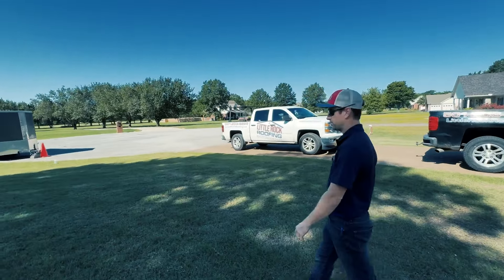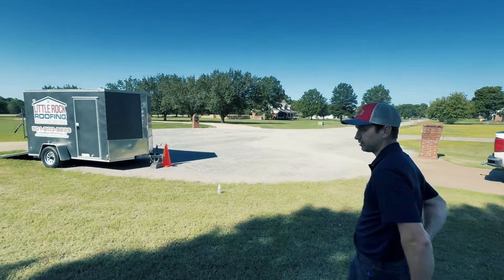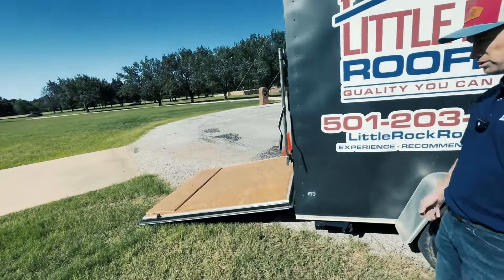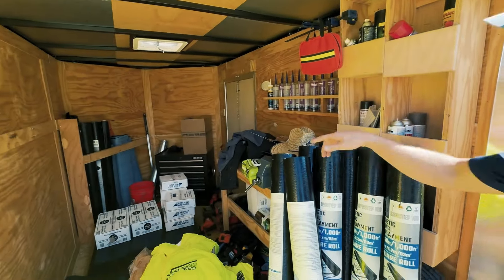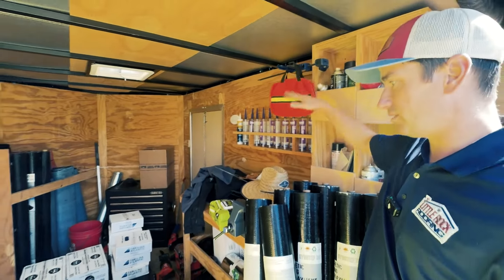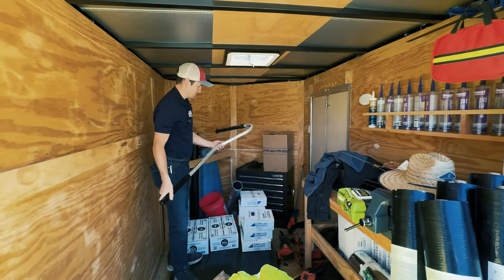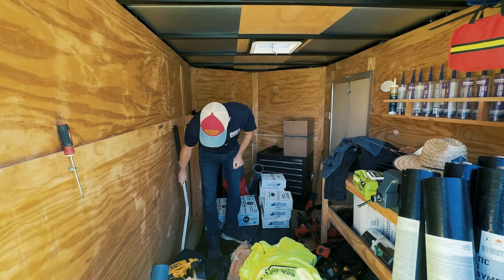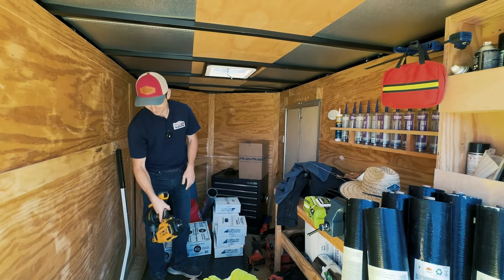We call this our job site trailer. It goes with us to every single job — it's like a moving billboard with our name and number on it, but also like a hardware store. Everything we stock in the warehouse we also stock inside the trailer: pipe boots, nails, cap nails, framing nails, saw, framing nail gun, extra rolls of synthetic, toolbox with tools, shirts. That's $300–$500 per job savings right there. We also stock silicone, a safety first aid kit, a fire extinguisher, extra magnets, and extra pipe boots.